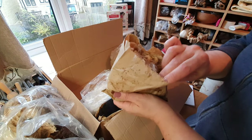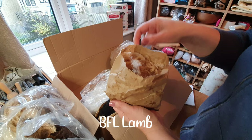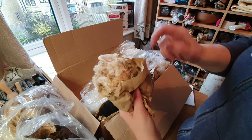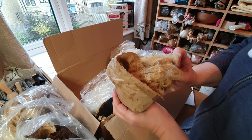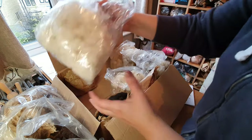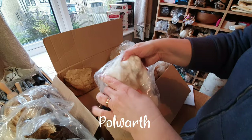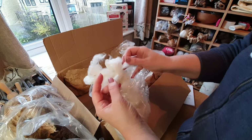Blue-Faced Leicester lamb — unwashed lamb. I notice there are a lot more curls in that, which is interesting. Lamb's wool Blue-Faced Leicester; I'm really going to have to try and wash that nicely. This is Polwarth — it's pretty tricky to get the curls out of that.